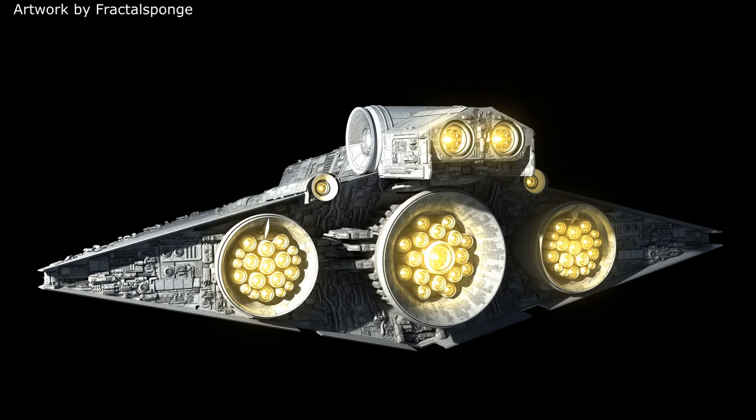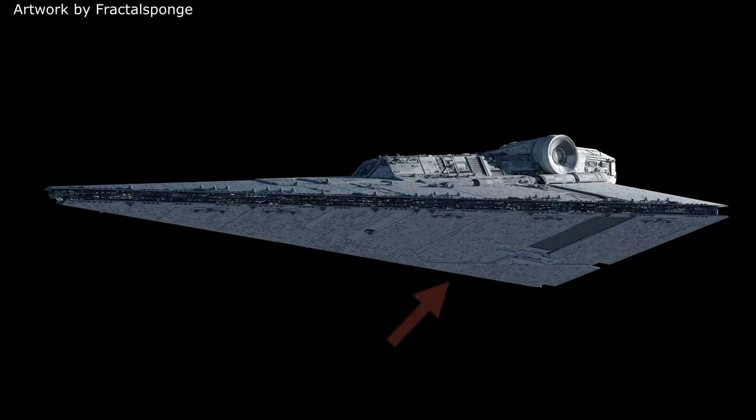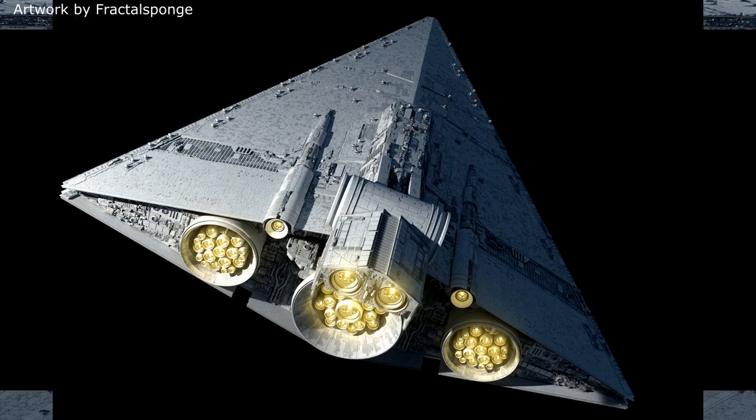For propulsion, the Praetor had 3 primary engines and 4 secondary engines. And much like the Super Star Destroyer, the Praetor didn't have a visible reactor bulb on the bottom of the ship like normal Star Destroyers, having its reactor equipment hidden within thick layers of armour instead.